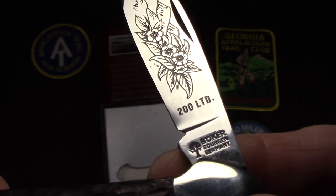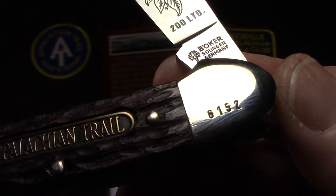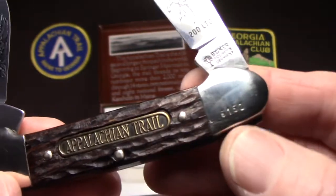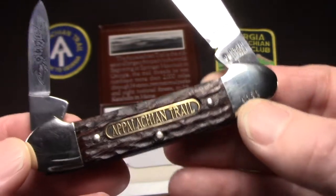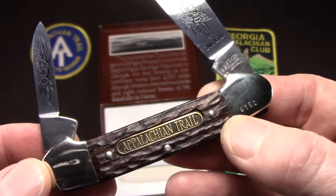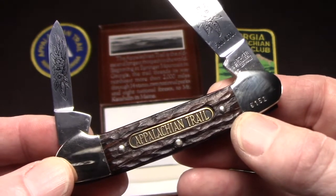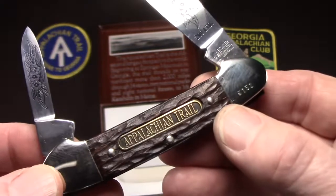You can see it says '200 Limited' — well, 200 is the model number for Boker's canoe, not the number of knives produced. It is serialized here on the bolster; this one is number 6,152. I've seen some online as high as in the 9,000s, so probably up to 10,000 were made. I would have thought these would have made great gifts for anyone who spent any amount of time on the trail — certainly if you were a through-hiker or knew a through-hiker, this would be a great gift, kind of a reward for that unbelievable effort. Even if you were a Boy Scout who hiked part of the trail to earn your backpacking merit badge, this would have been a great gift to get.